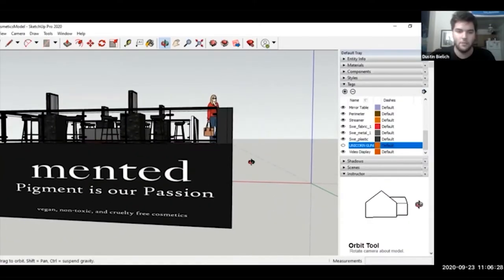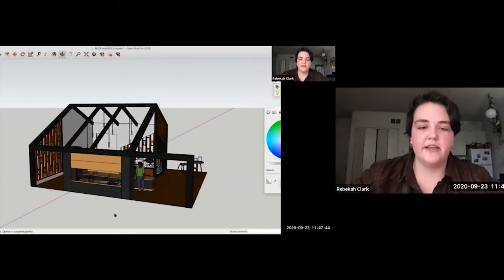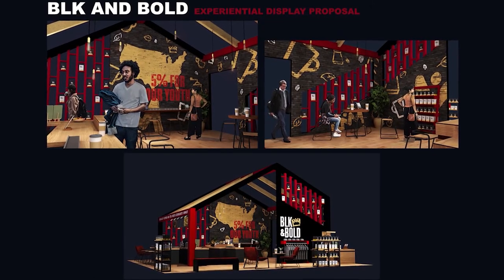It's kind of a mix between the traditional model-making design class that we did last semester mixed with 3D modeling. We've gotten the chance to really dig into some interesting 3D programs, which are going to give us a broader range of skills to go out into the industry and be more prepared.